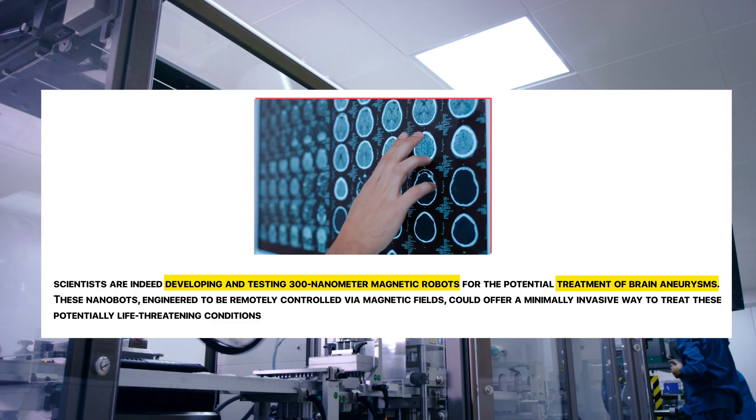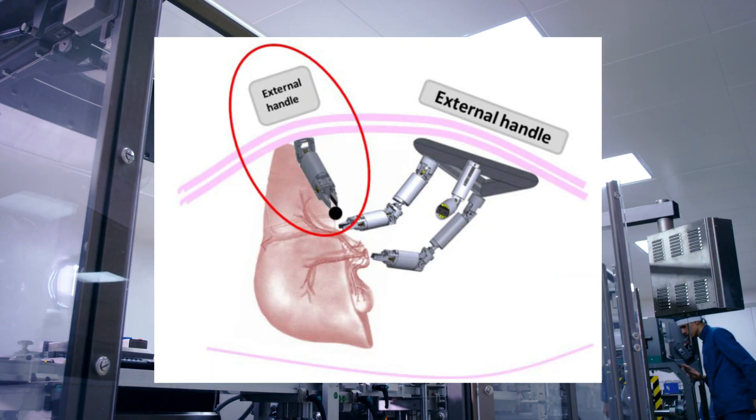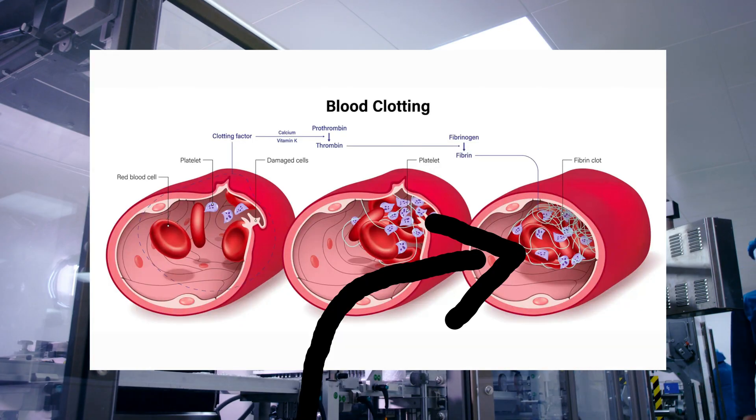Scientists are now testing 300 nanometer magnetic robots for brain aneurysms. These tiny surgeons are guided by external magnets, cluster together at the problem site, and release blood-clotting proteins in seconds.